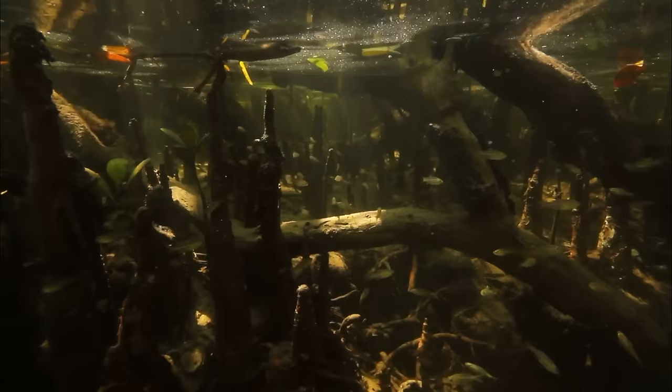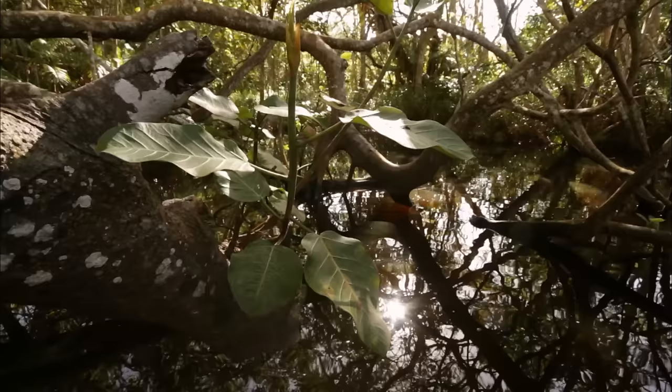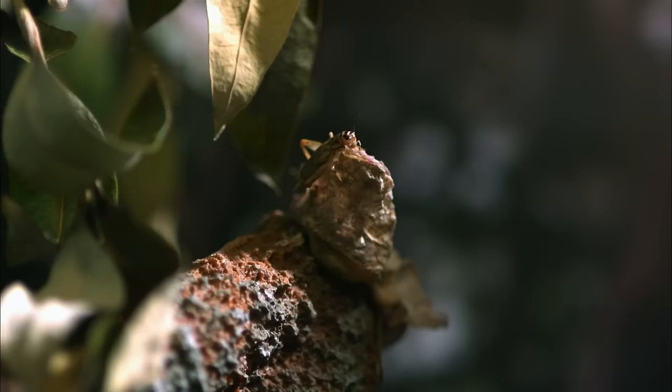Dark mangroves create natural catacombs. Some come in for protection, but others are here to hunt. This water world crawls and creeps with life, away from underwater predators. But in the Black Lagoon, nowhere is safe.